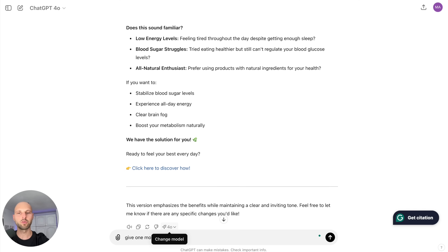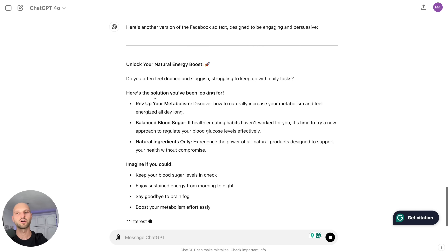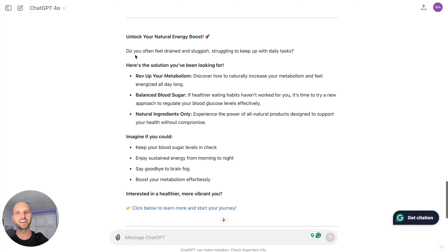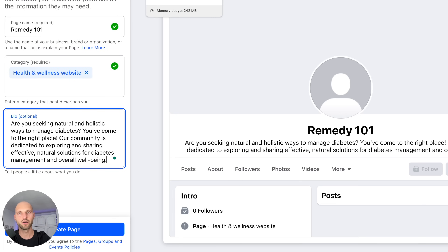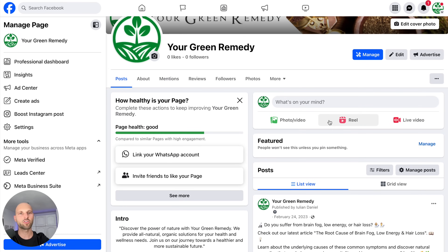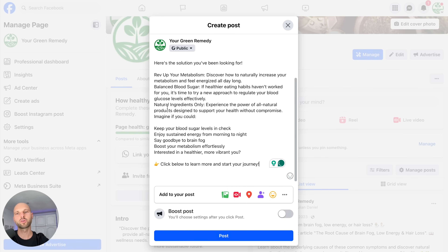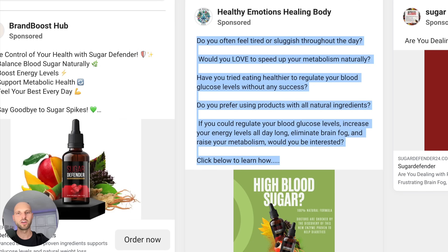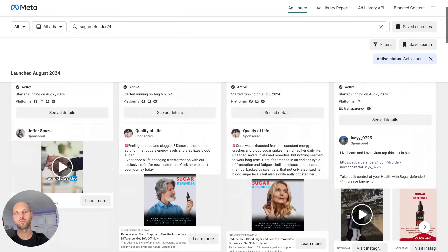I like this version: 'Unlock your natural energy boost.' I'll highlight this entire thing and go back to my fan page on Facebook — specifically 'Your Green Remedy.' Where it says 'Post,' I'll click and paste the entire text. Facebook removed some formatting, but it's still pretty good. The last missing part is the creative or design, because all these successful ads have images. So we want to create a similar image using either Canva or ChatGPT.